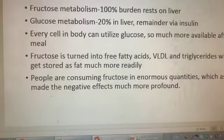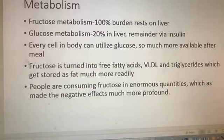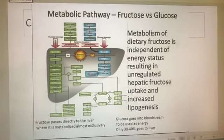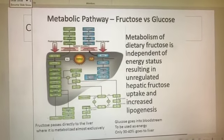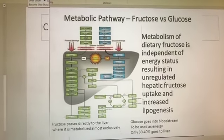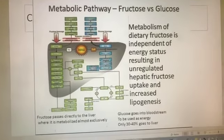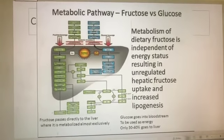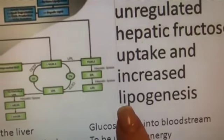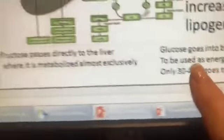People today are consuming fructose in enormous quantities, which has made the negative effects much more profound. The metabolism of dietary fructose is independent of the energy status — there's this unregulated hepatic fructose uptake. It doesn't matter how much you take in, your liver's like a workhorse. It takes that fructose and undergoes lipogenesis — the creation of fat. Only 30–40% goes to the liver by one measure, another says 20%, but it passes directly to the liver where it is metabolized almost exclusively.